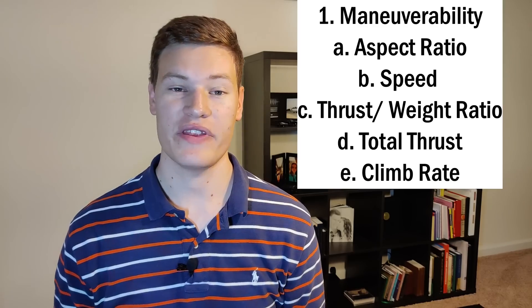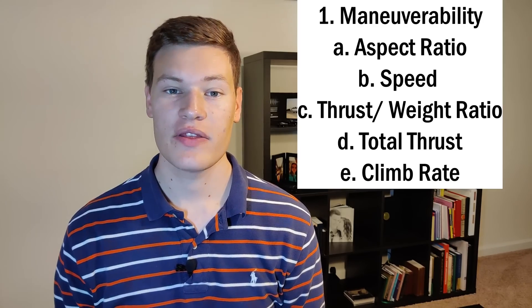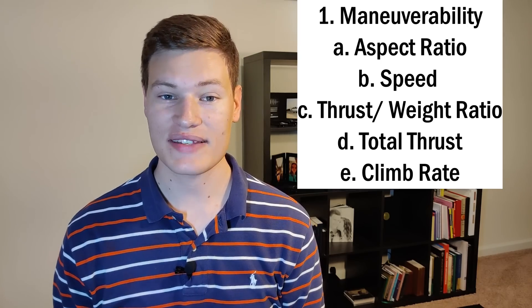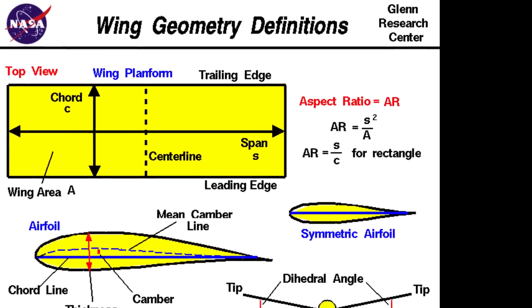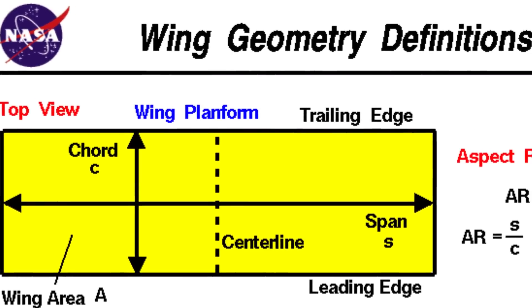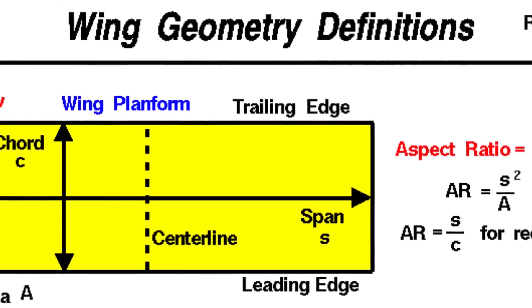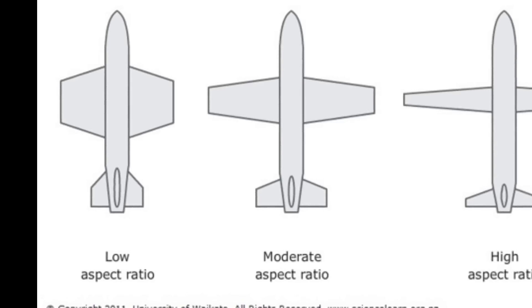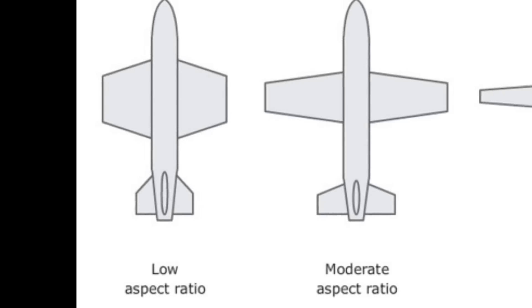A few of the things I looked at when considering maneuverability are the aspect ratio of the aircraft, the speed, the thrust-to-weight ratio, the overall thrust, and the climb rate. The aspect ratio is a ratio of the wingspan over the wing area that basically dictates how maneuverable an aircraft is in one easy number. The lower the aspect ratio, the more maneuverable the aircraft.